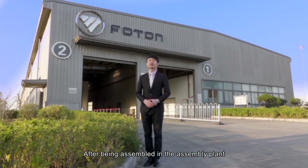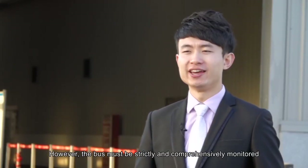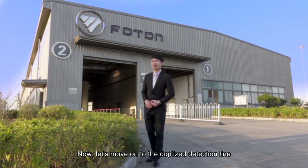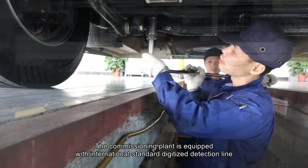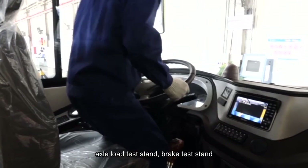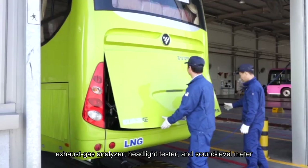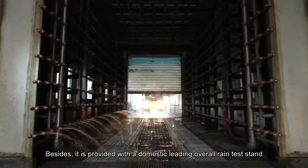After being assembled in the assembly plant, a fine bus is preliminarily presented. However, it must be strictly and comprehensively monitored and commissioned in the commissioning plant before being delivered to the client. The commissioning plant is equipped with an international standard digitized detection line, including speed test stand, side slip test stand, axle load test stand, brake test stand, ABS detection system, diesel engine suit meters, exhaust gas analyzer, headlight tester, and sound level meter. It is also provided with a domestic leading overall rain test stand.